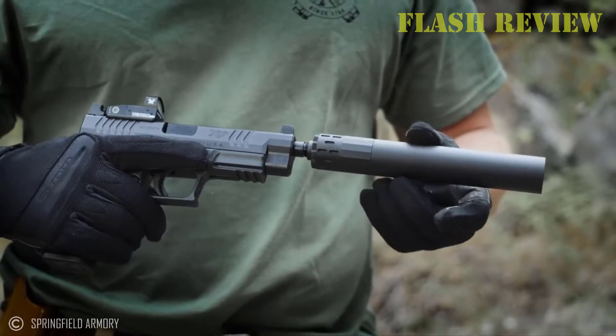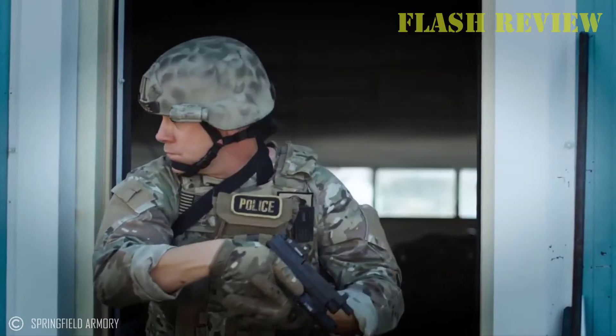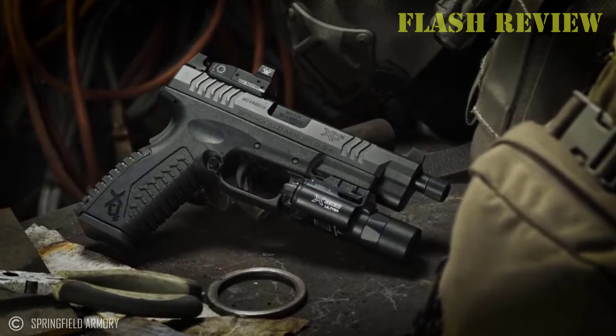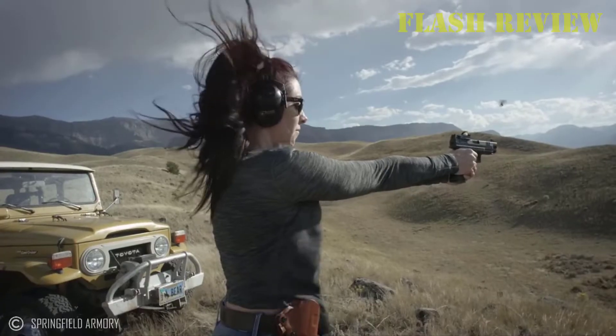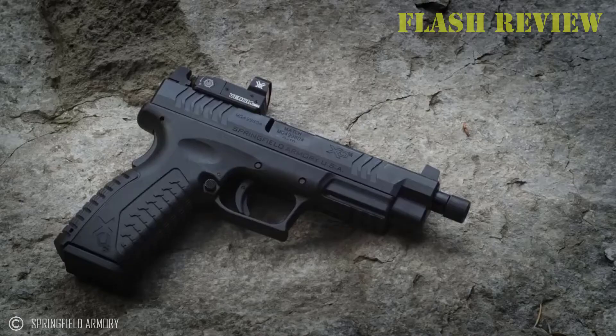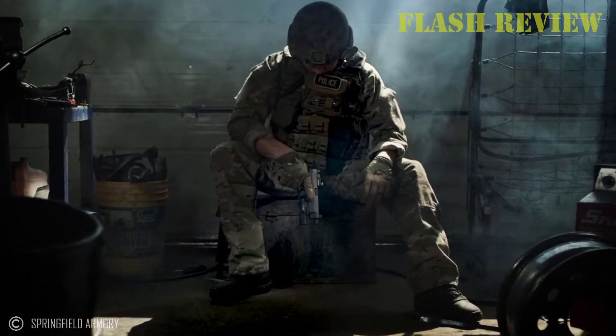The development of defensive concealed pistols is in a period of unprecedented growth and development. What was the best gun is still a great gun, but new models are always pushing the envelope. Women need guns that are light, small, easy to operate, and easy to shoot well. All the guns chosen are capable of concealed carry use and all weigh in at about 20 ounces or less.